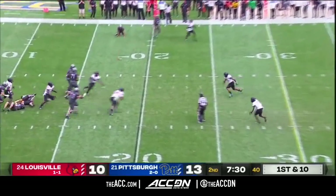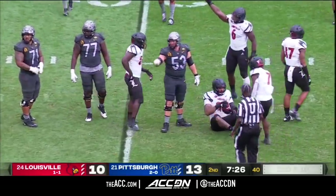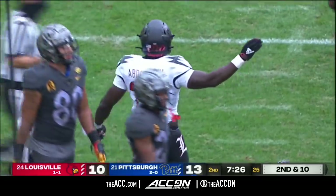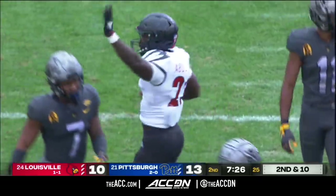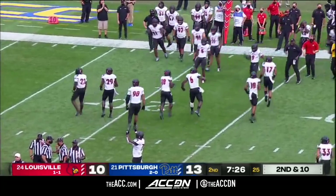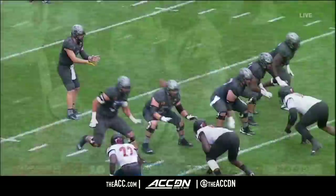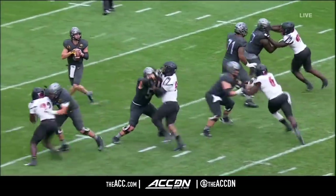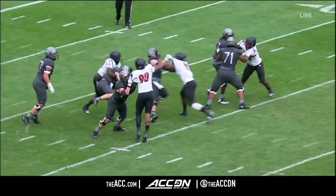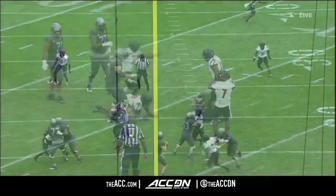Feels like a big drive for Pittsburgh. Ball deflected in the air and almost intercepted — Jared Goldwire, the big senior, after it looked like Yassir Abdullah got a hand on it. They're going to say Louisville got it. Rolling on the field is a fumble, recovered by the defense. Kenny Pickett was trying to go to Taysir Mack up the seam. I think that's going to be overturned and declared an incomplete pass — his arm clearly going forward.